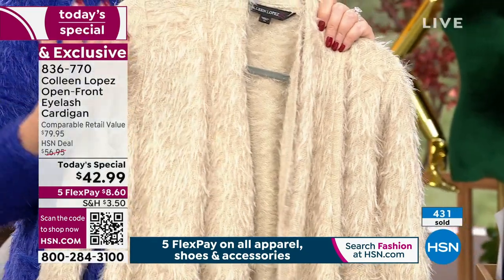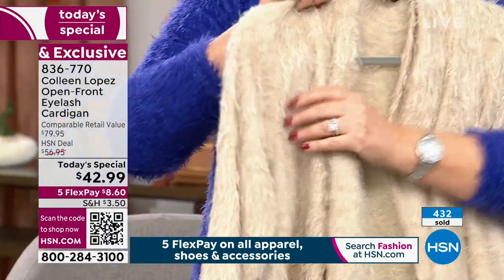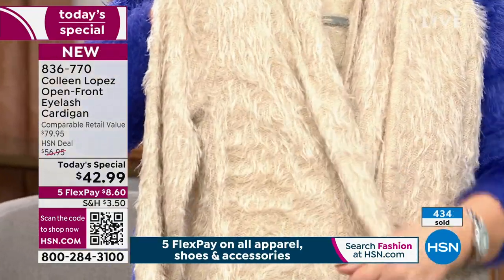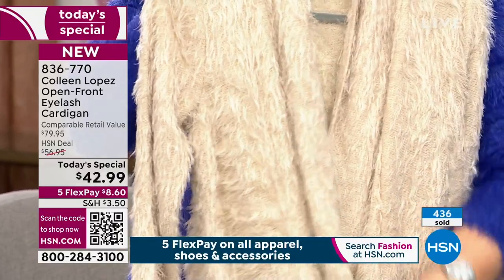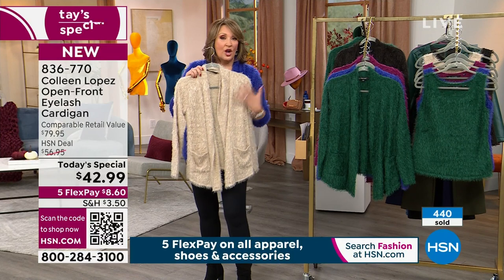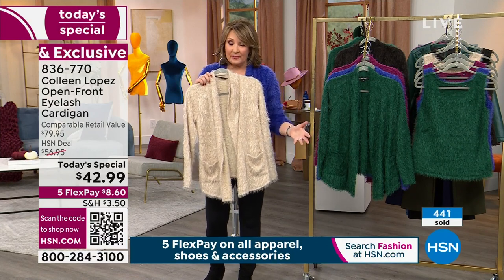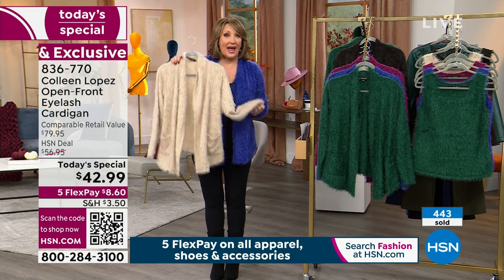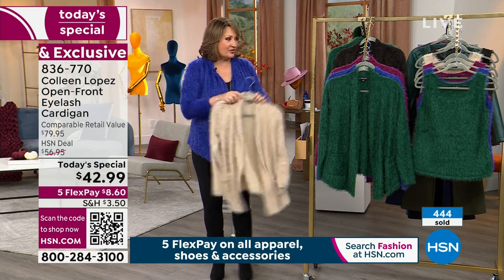I'm showing you the Saint-Tropez. I love this neutral — it's absolutely gorgeous. And the Saint-Tropez is disappearing, you guys. We only had about 2,000. It's very popular. We have all the sizes right now, but some sizes are starting to get limited already in Saint-Tropez. So if you want this color, order it tonight while we have all the choices.